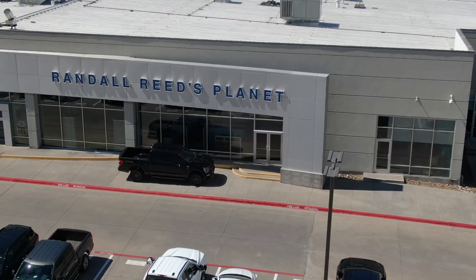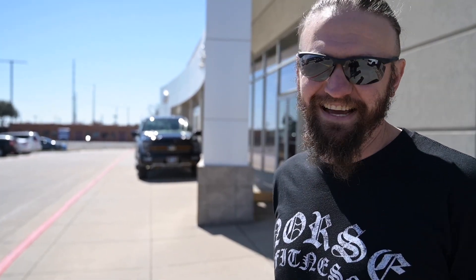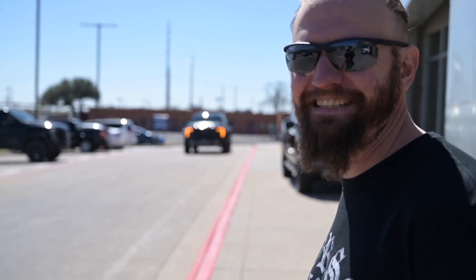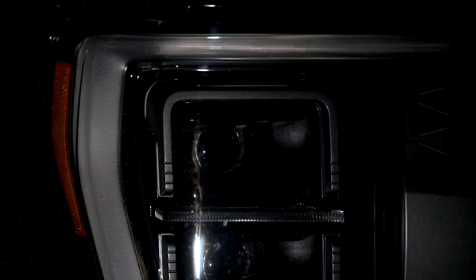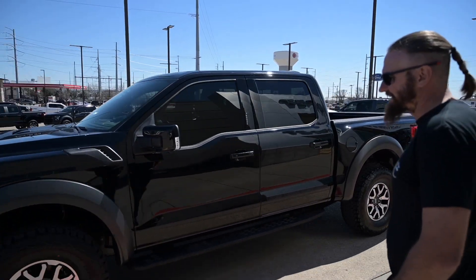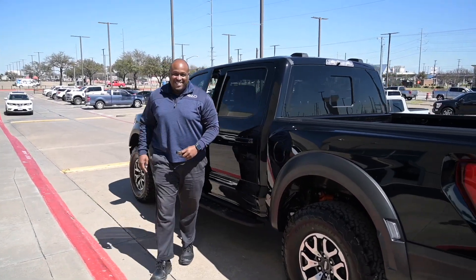We met up with Ian, my buddy and salesman here, and he is going to go get my new vehicle and bring it around. I am anxiously awaiting — really excited, super excited. There it is!